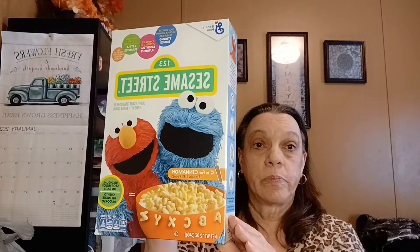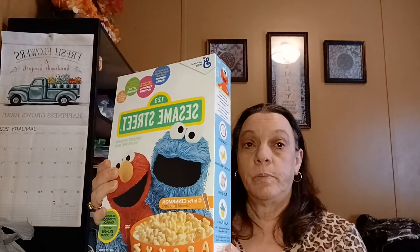I finally found one of the cereals — this is the General Mills, 12 ounce, Sesame Street cinnamon. I thought my great-grandson would maybe like that. And this is also new to me: Cheeto Mac and Cheese, bold and cheesy — I got that.